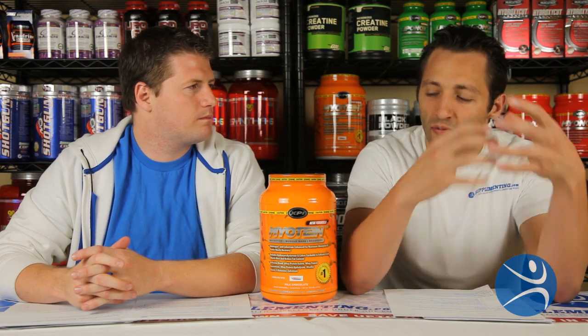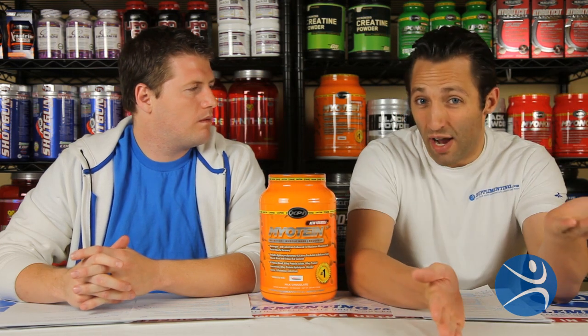Another ingredient that's really important and very unique to Myotene is aminogen. Aminogen boosts the amino acid levels as well as the nitrogen levels, and that gives you a little bit of extra energy and a little bit of extra recovery from your workout.